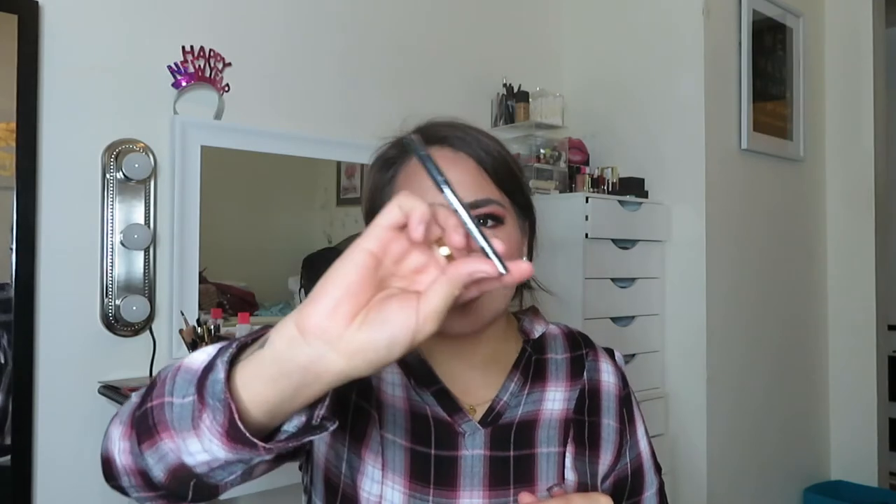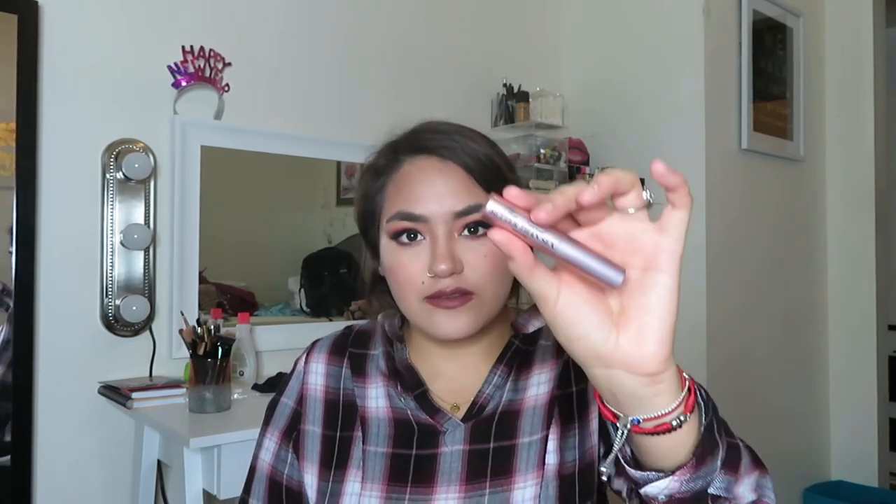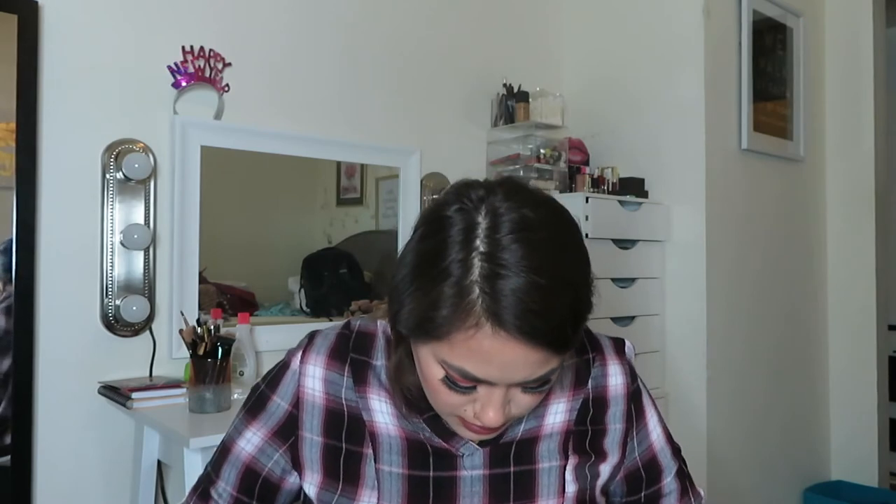I also have a Makeup Forever liner eyeliner still in its packaging, another Tarte lip stain, a Too Faced Better Than Sex mascara sample that I never use, and a Kirkland mini brush along with my MAC blush brush in 'Sun Bask,' which is so pretty. That's what I have in my little makeup bag — it's pretty full honestly.